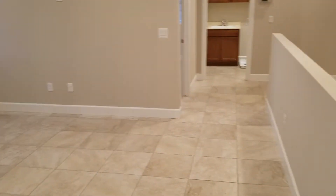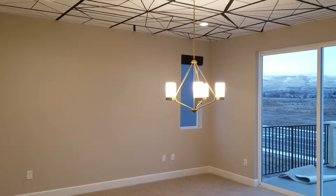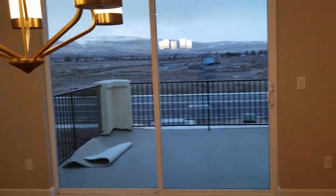There's a loft and a master bedroom. That's pretty low.